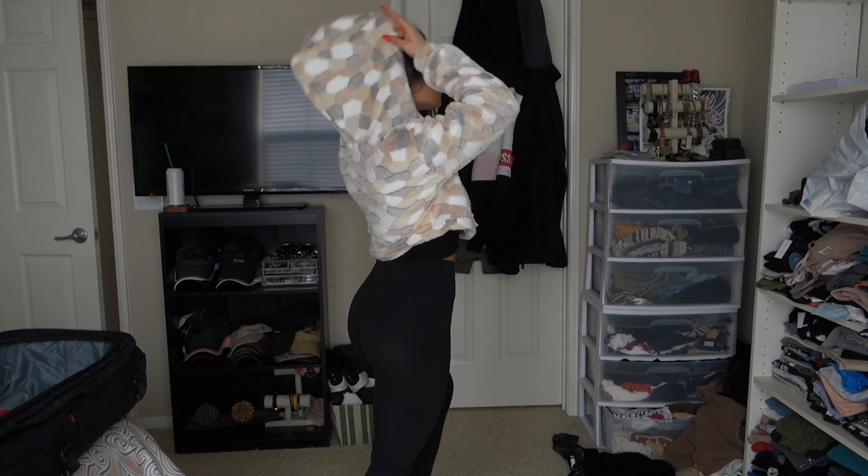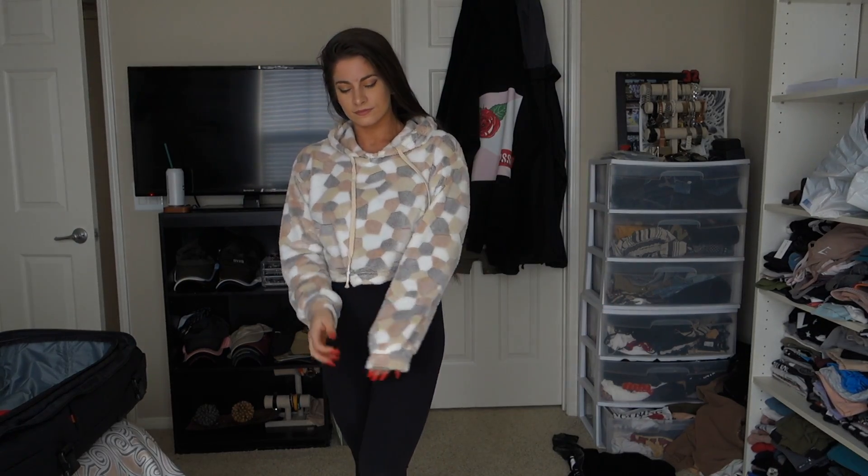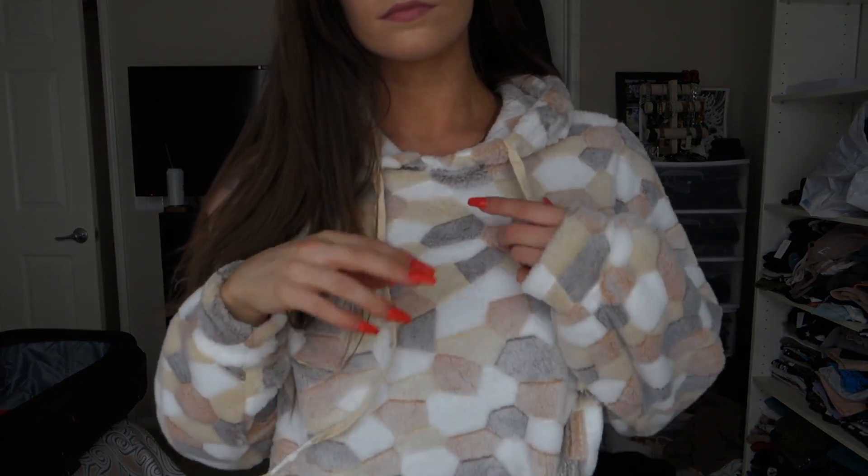Next is the Zaful Contrast Crop Faux Fur Hoodie and I freaking love this one. It's a medium. I've been obsessed with teddy stuff and I love this patchy type of pattern with all the different colors pieced together — it felt really unique and I picked it up immediately. It's really comfortable and soft on the inside too, which some teddy pieces aren't. That was a nice surprise. It fits really well and I've been living in it for the past few days.